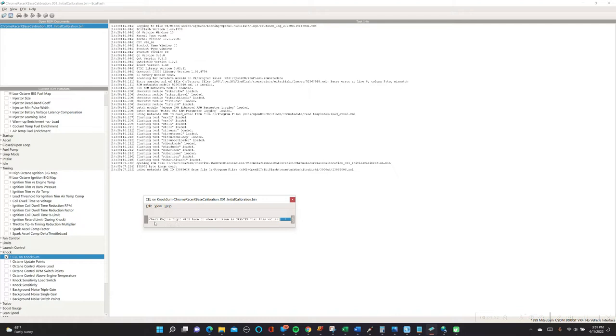It says: check engine light will turn on when knock count is greater than this value. Here I have a value of two. Stock comes with a value of five, so if you've got six counts of knock it's going to flash — your check engine light will come on and stay on for a second. I've lowered this value, so we're very concerned with this. Here we're saying as soon as I've reached three counts of knock, I'm going to light up that check engine light for the driver — hey, something's going on, getting some knock. It might be the time to pull up off that throttle and see what's going on.